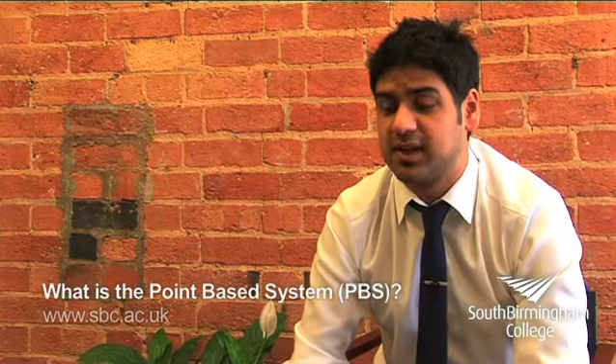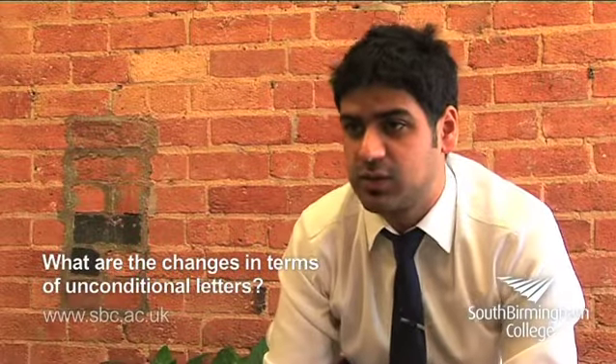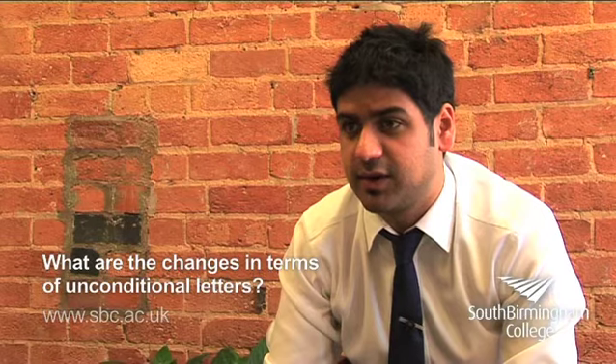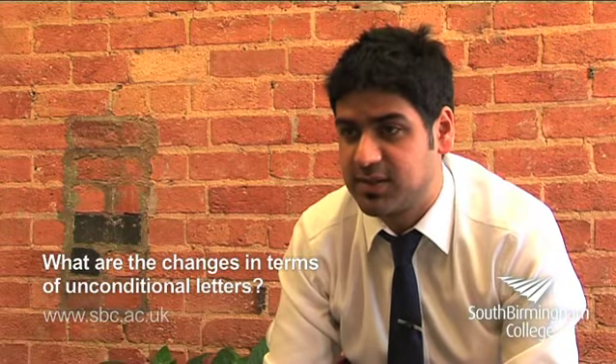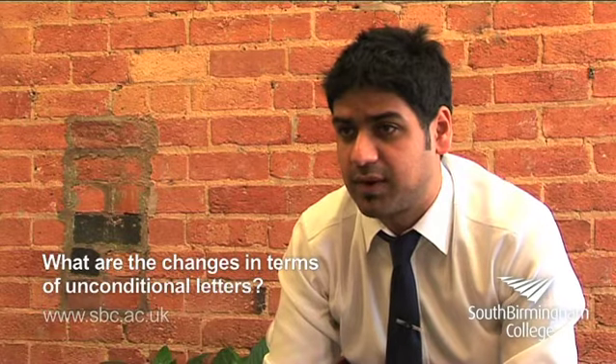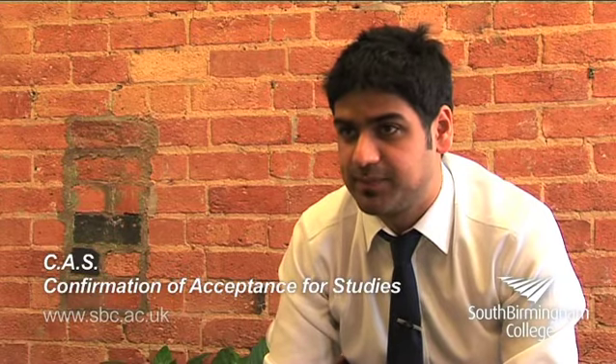If you get the full 40 points then you can apply to South Melbourne College. The college will, for the time being, continue to offer unconditional offers. However, when the UK Border Agency puts the management system into play, we will then be offering CASs — electronic reference numbers — which will help you in getting your student visa.